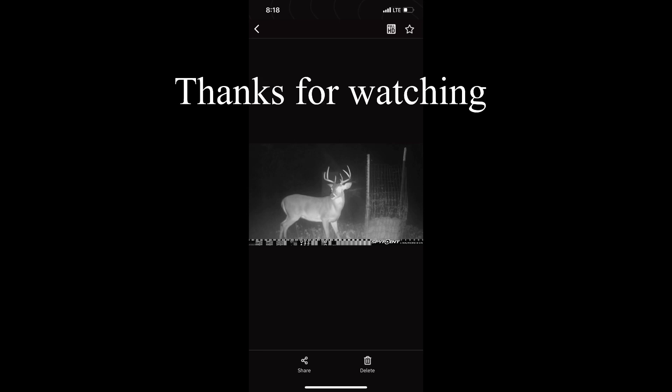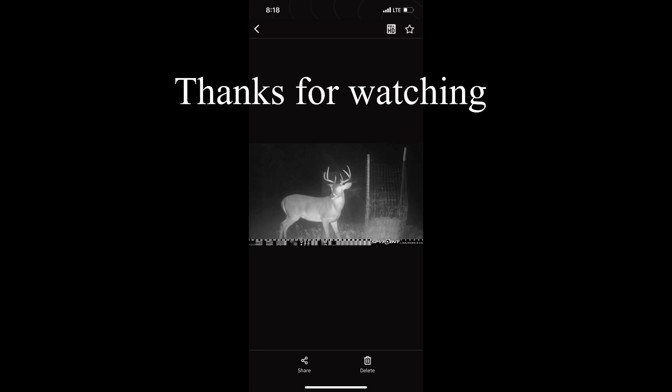Here's a buck that we got on trail camera — I've never seen him before. Looks to be pretty mature, like a big six pointer, but has a little point coming off his left beam. Pretty interesting. Thanks again for watching.